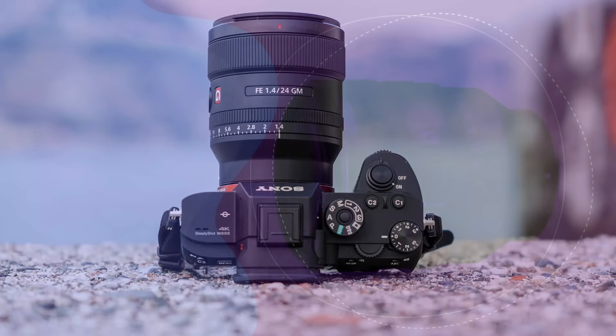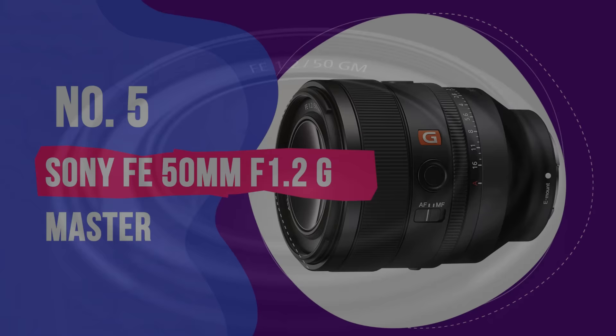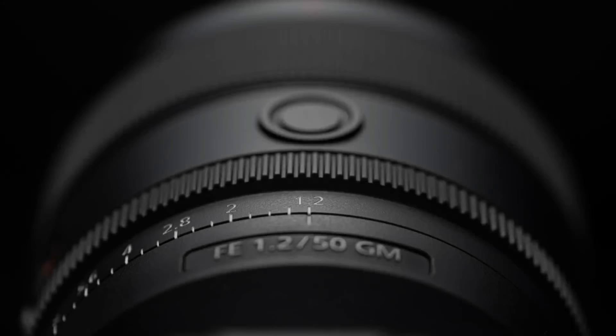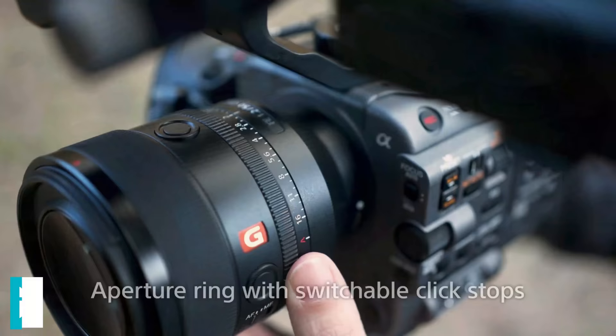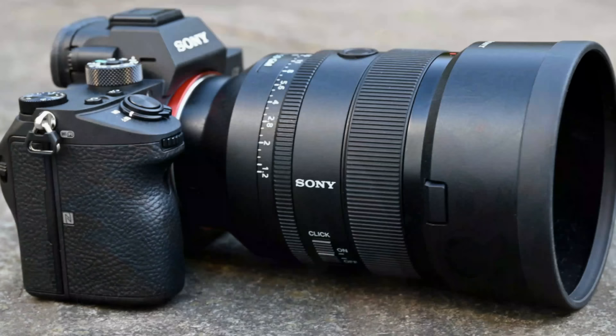Number 5: Sony FE 50mm F1.2 G Master. Although this lens feels quite bulky on a Sony mirrorless body, it's still fairly compact and reasonably lightweight for an F1.2 lens. Even so, it goes extra large in terms of features and performance. The weather-sealed construction feels of fully professional-grade quality. There are two customisable function buttons that fall naturally under the thumb in both landscape and portrait orientation shooting. And the manual aperture ring comes complete with a D-click switch for step-less control during video capture. Unlike most ultra-fast lenses, the Sony maintains spectacular sharpness across the entire image frame, even when shooting wide open.